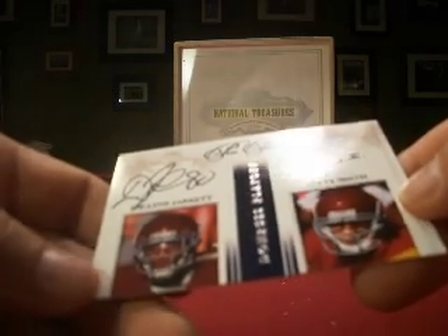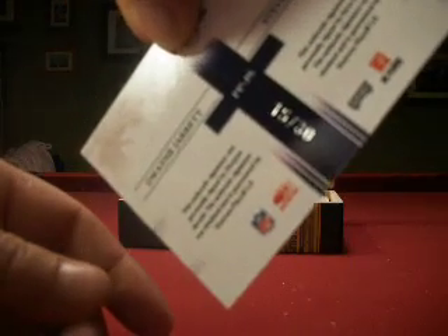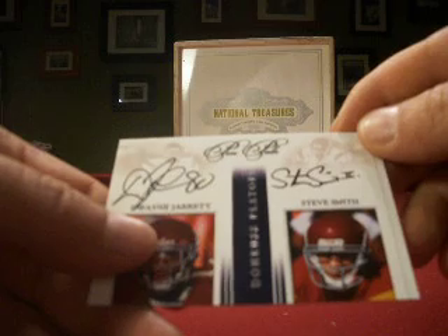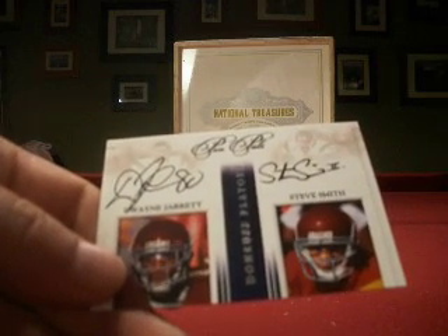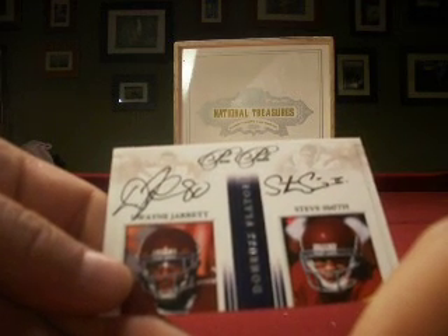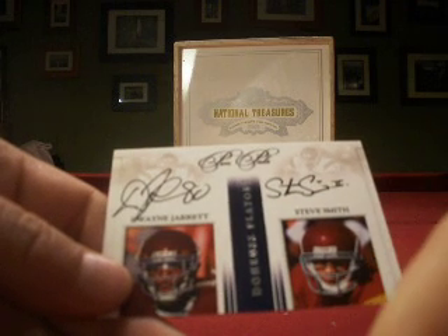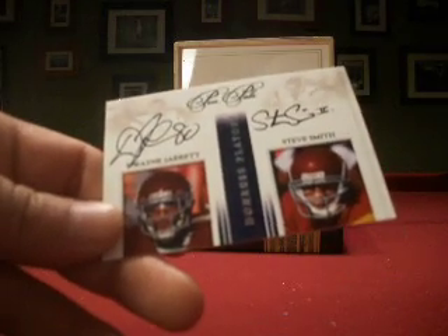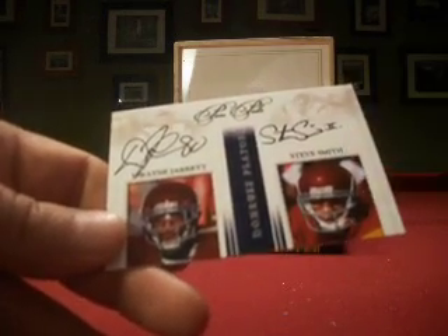We finish up with a Pen Pals auto, on card — Dwayne Jarrett and Steve Smith, numbered 15 out of 30. Last month we hit this with McFadden and Felix Jones, and I don't think that one was numbered. I'm pretty sure Dwayne Jarrett is a Panther, which would make this Jax's card — but I'll double-check and make sure, though I know you'll correct me as we're watching this video. In any case, I believe this will go to Jax since both are represented here.